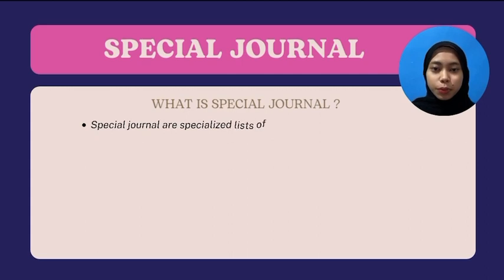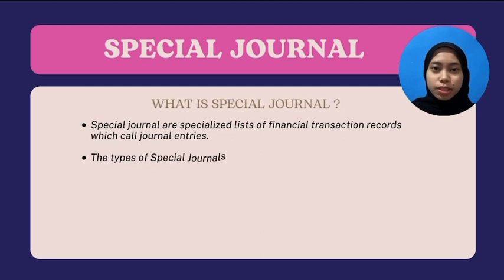Assalamualaikum warahmatullahi wabarakatuh. My name is Najah binti Mokta. My material number is 104. Today I will explain about Special Journal.